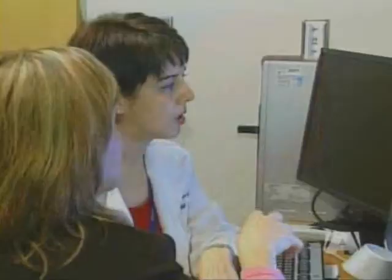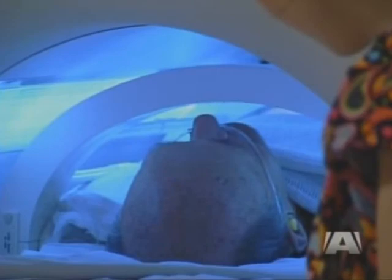Robarts researchers Drs. Roya Edeman-Rizai and Grace Paraga are testing patients by giving them helium, then taking an MRI of their lungs.